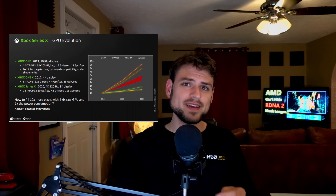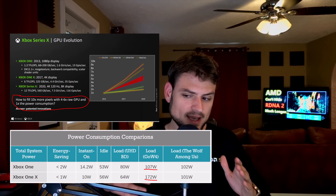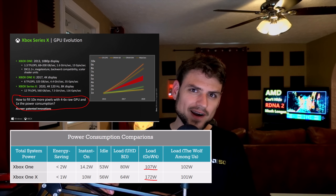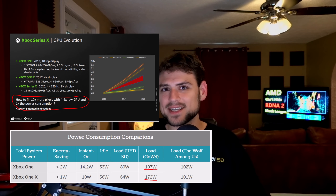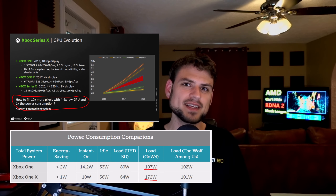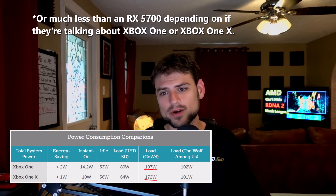And now with Microsoft's Hot Chips presentation, we know that's for sure true. And not just true — they targeted the same power consumption of previous-gen. A 52CU RDNA 2 card, running at about the same clocks as RDNA 1, is using the same amount of energy as a 5700. That's right, despite having 44% more CUs.